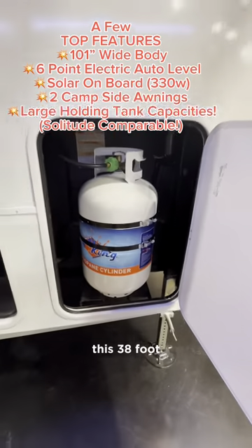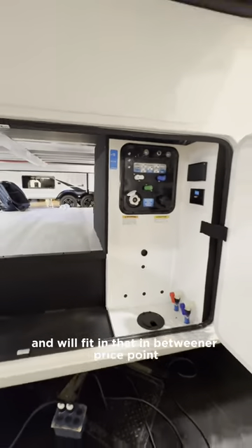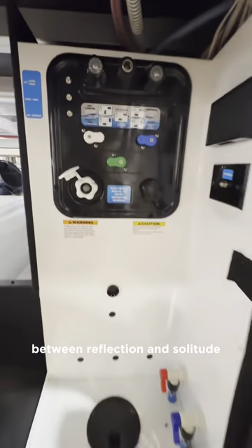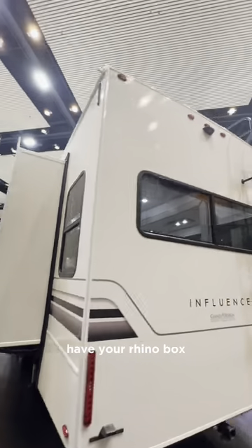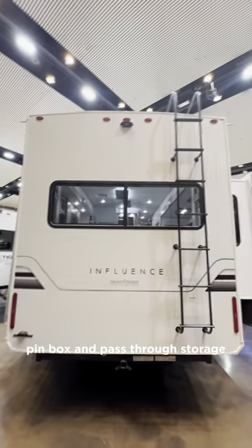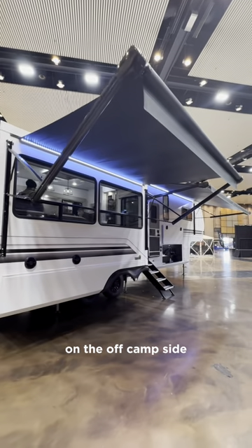This 38 foot 3 inch fifth wheel has a sleek exterior look and will fit in that in-betweener price point between Reflection and Solitude. Some top features on the outside are the electric leveling, Rhino Box pin box, and pass-through storage with your typical Grand Design docking station on the off-camp side.